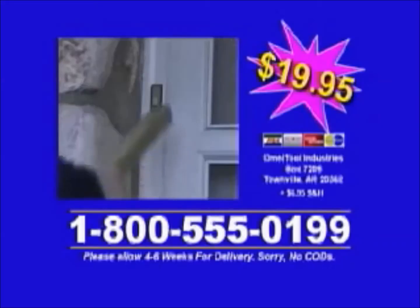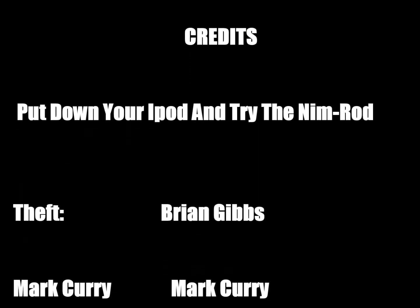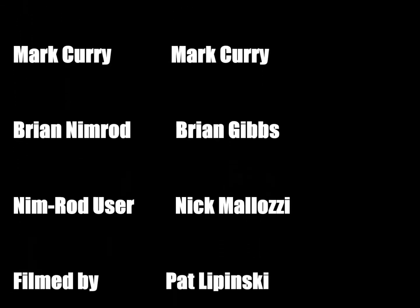Have your credit card ready and call 800-555-0199, or send check or money order to the address on your screen. If the Nimrod breaks, it is non-returnable under any circumstances. Sorry. We'll be right back.